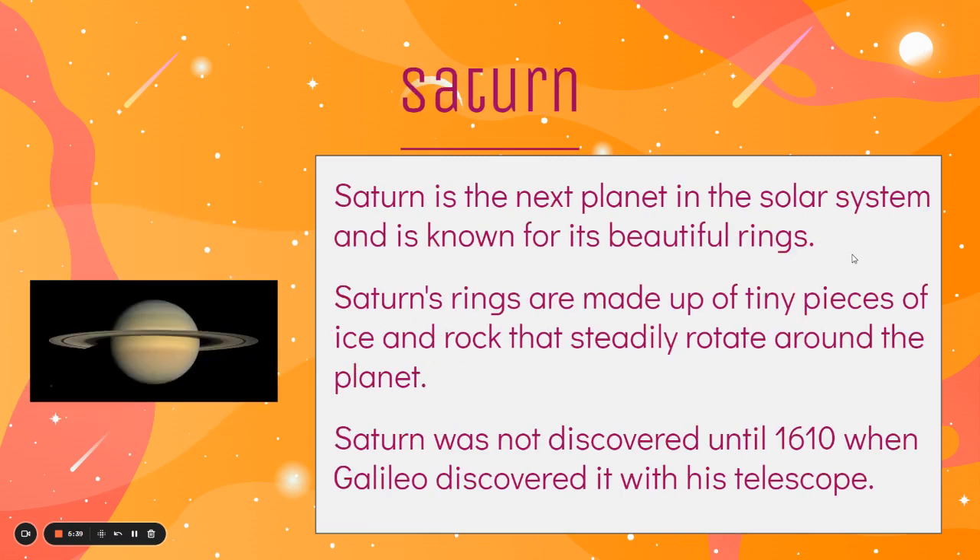Saturn is the next planet in the solar system and it's known for its rings. Saturn's rings are made up of tiny pieces of ice and rock that steadily rotate around the planet in a cool ring-like shape. Saturn wasn't actually discovered until 1610, when Galileo finally saw it through his telescope, so it's a planet far enough away that we can't see it with the naked eye.